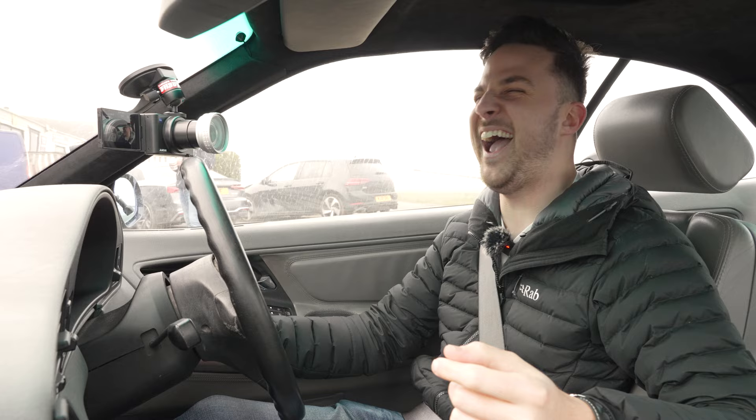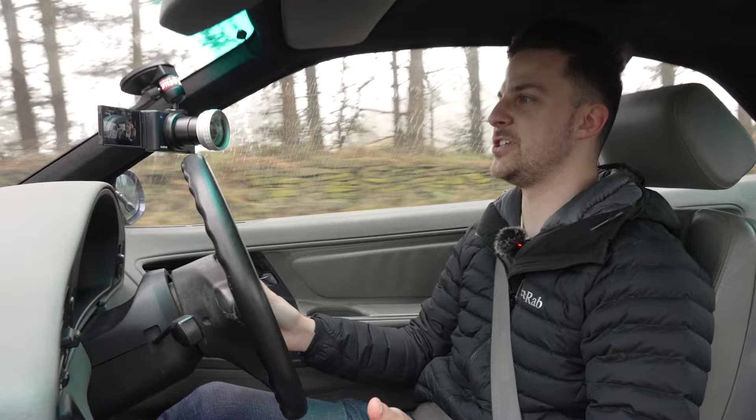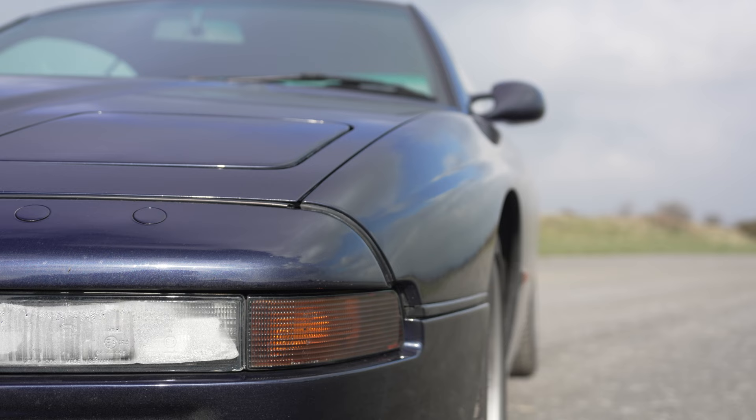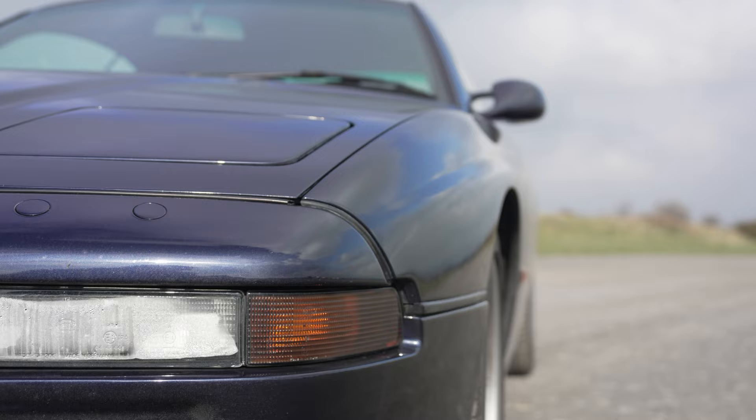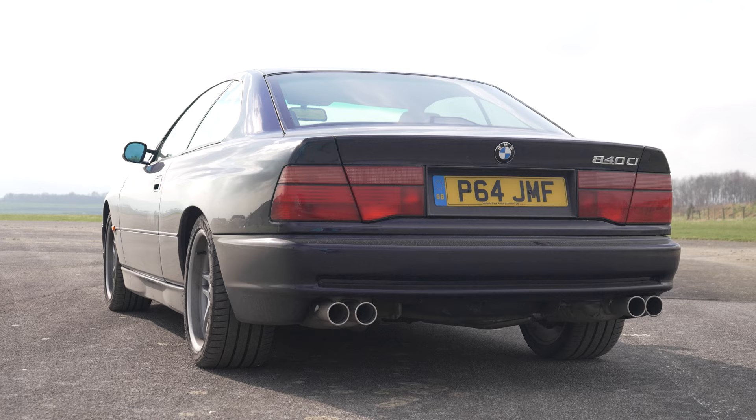Hello everybody, welcome back to the channel. Welcome to my 1997 BMW 840 CI. Now, this is one of my favourite cars that I've ever owned. I actually bought it midway through last year, but it hasn't featured on the channel. This is a grand coupe made by BMW in the 1990s, and it's a bit of an anomaly with BMW because when you think of them, you think of executive saloons, BMW M3s, M5s. You don't necessarily associate it with big grand tourers, heavy coupes, and it is one of my favourite BMWs because it's so unlike any other BMW.